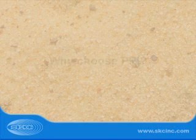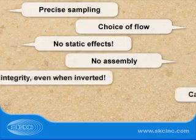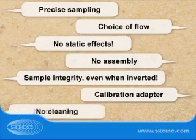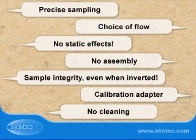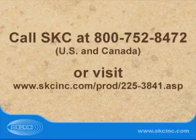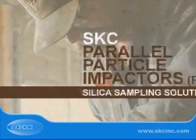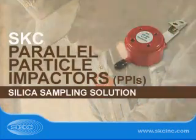Why choose PPI? High collection efficiency, choice of flow rates, conductive plastic design, one-time use, no assembly, sample integrity is maintained even when inverted, convenient calibration adapter, and no cleaning. Call SKC or visit our website today for more information on PPI Samplers, and make SKC PPI Samplers your silica sampling solution.